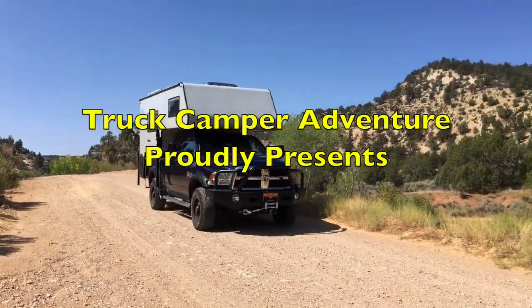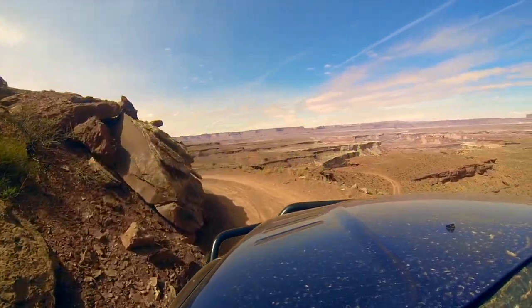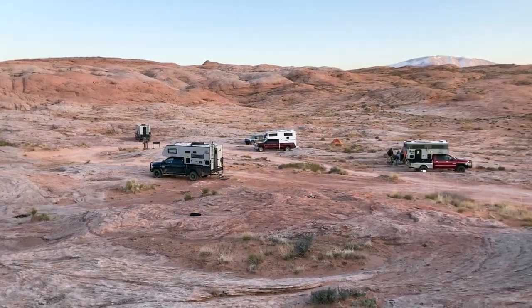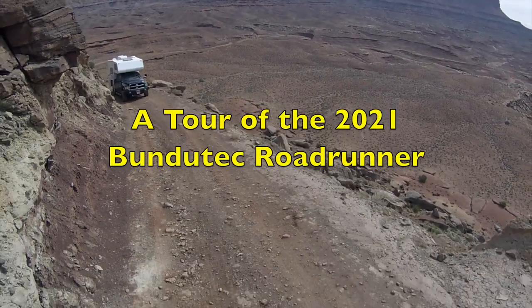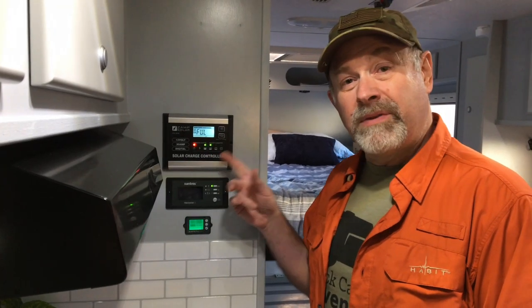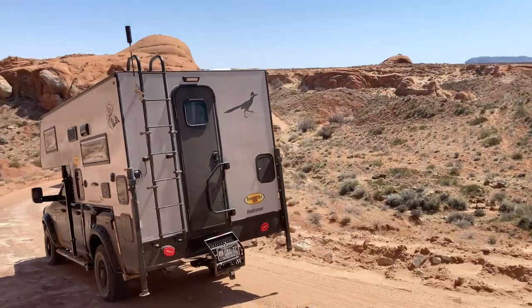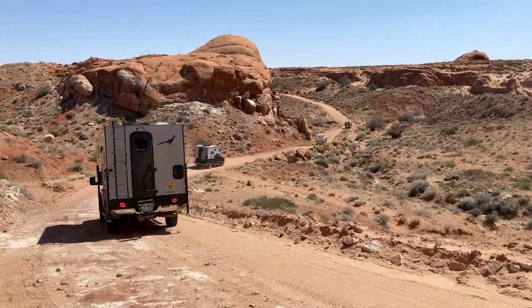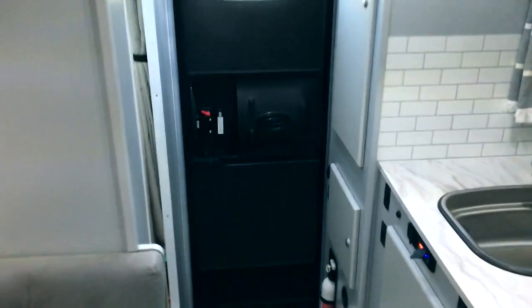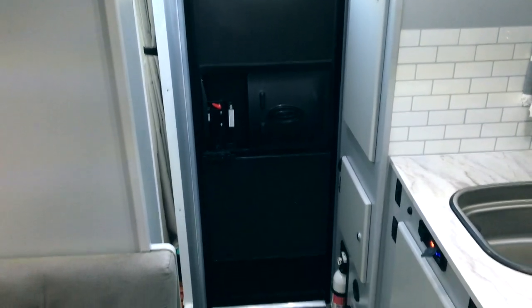All right guys, this is what you've been asking for. I'm finally going to give you a tour of our brand new Boondatec Roadrunner. It's a little windy outside right now, so I've decided to start the tour inside. Hopefully the winds will die down so you'll be able to hear me better.